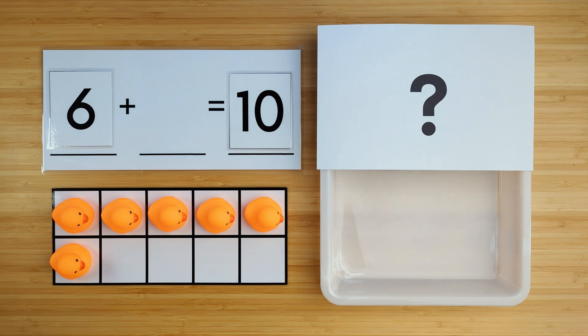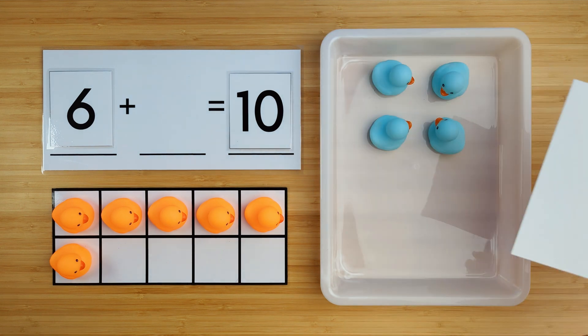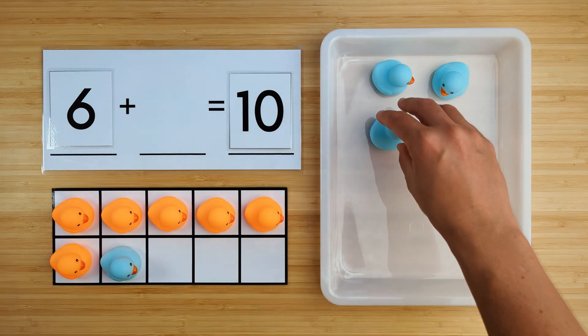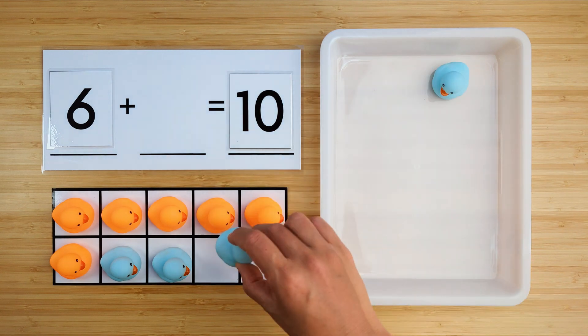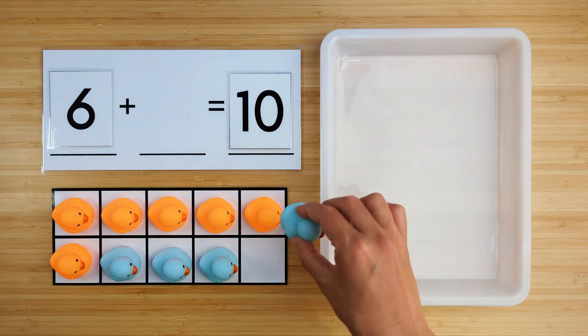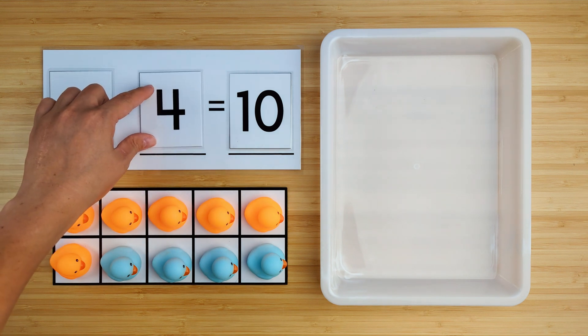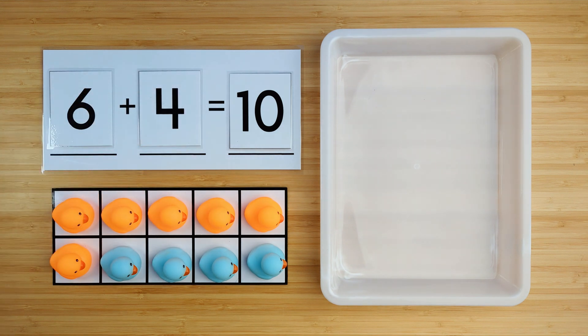Let's find out. One, two, three, four. There were four ducks that were hiding. Six and four make ten. Good job. Let's try another one.